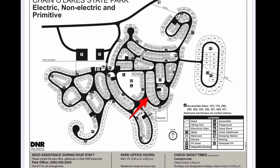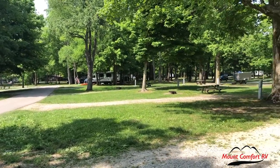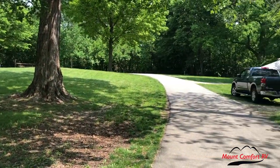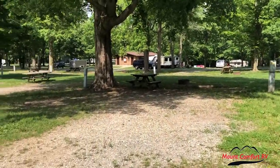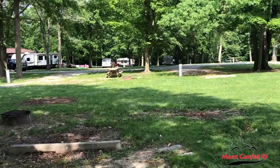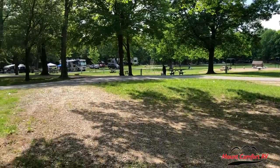The next site we're going to take a look at is site 227. 227 is a back-end site, indicated by the red arrow. It's pretty close to the playground and playfield, with restroom 3 visible in the distance. As we make our way into site 227, you'll see it's pretty level and has electric hookup. A nice grassy field behind the site separates it from the sites behind it — great for kids to play, a cornhole tournament, or tossing a football or frisbee. This site has a fire pit with grill grate and a picnic table. It's a pretty nice, deep site — good if you need a site deep enough for a big rig.